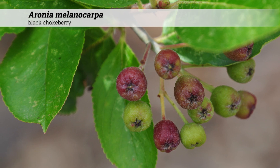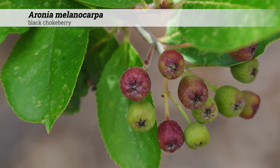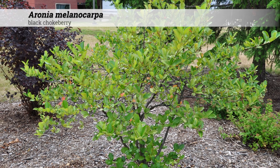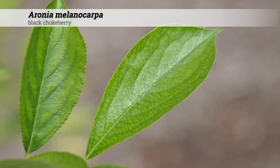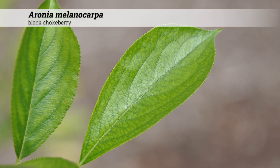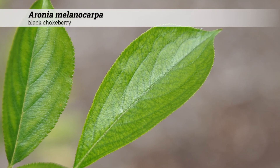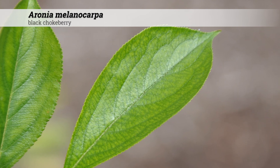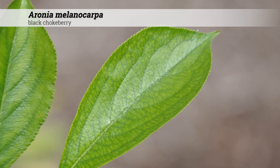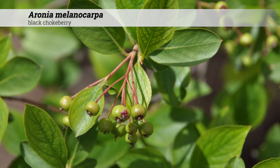Aronia melanocarpa is native to Iowa, as well as the eastern USA and Canada. Compared to Aronia arbutifolia, Aronia melanocarpa has a wider leaf, especially out towards the tip, and is glabrous or smooth all over, whereas Aronia arbutifolia can be tomentose on the underside of the leaf and on the petiole.